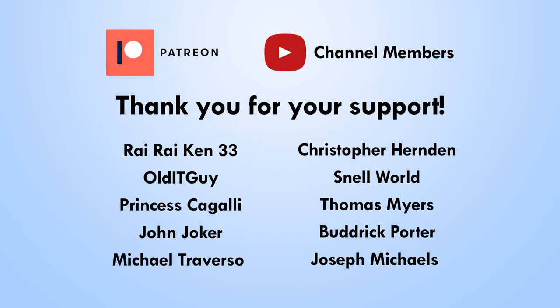I want to give a huge shout out to all my Patreon and channel member supporters. Thank you for all your support, everybody. It really means a lot to me and really does help the channel to keep going.